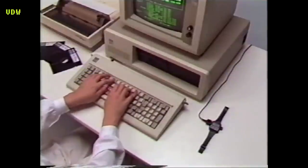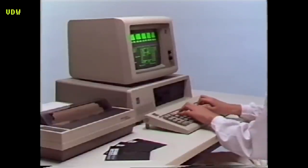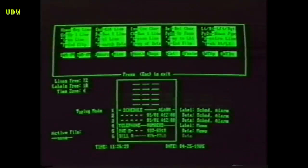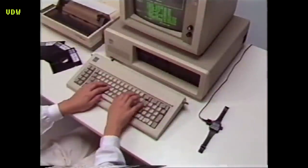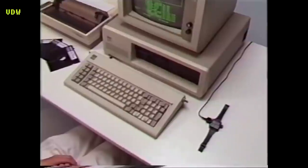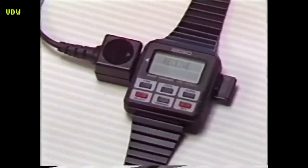Wrist Terminal — Seiko RC-1000. From your personal computer to your programmable wristwatch, information at the touch of a button. By programming data from your personal computer, the Seiko RC-1000 turns your wristwatch into a walking memo bank and scheduler that stores a wide variety of appointments and information.